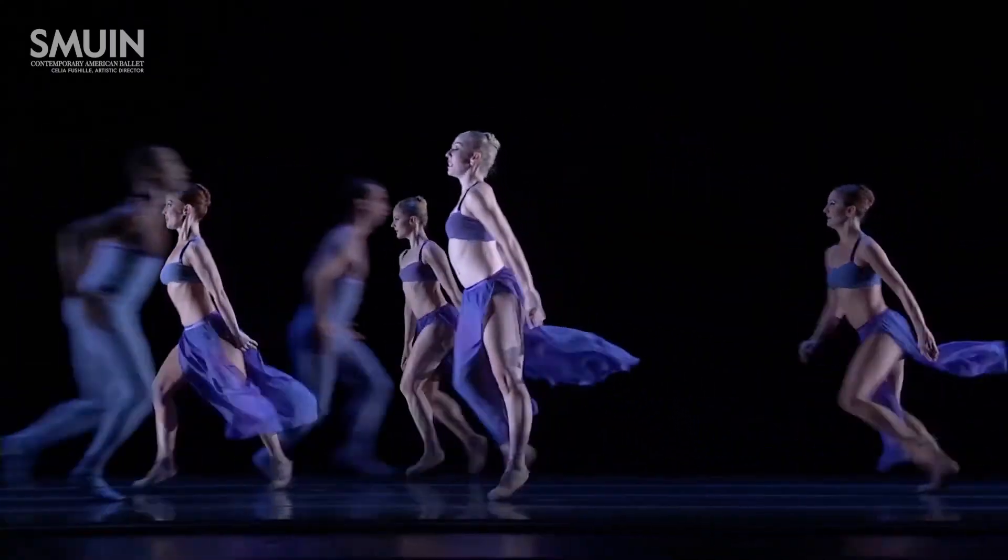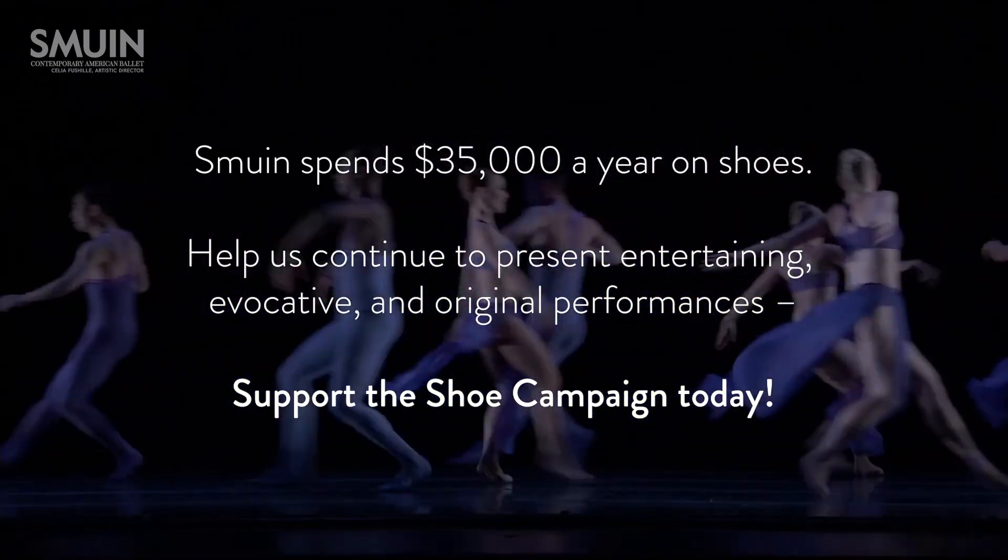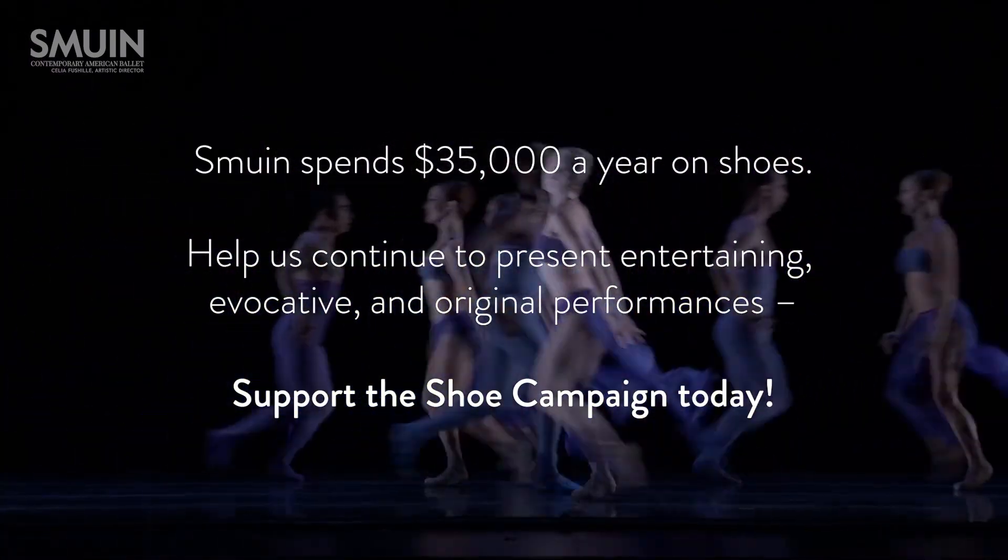We're so grateful for our audience and supporters that make this happen. It's what makes and brings the magic on stage. Shoes are such an important part of what we do here at Smeeuen. Thank you so much for helping us put our best foot forward every day.